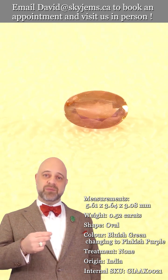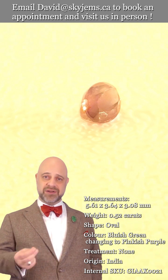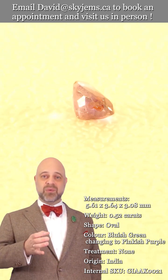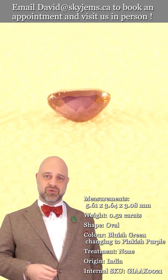GIA certified. And when we take a gem like this — beautiful with a gorgeous color change, gorgeous colors on both sides, nice cutting and reasonably clean — what we create with it becomes a truly heirloom quality piece of jewelry.